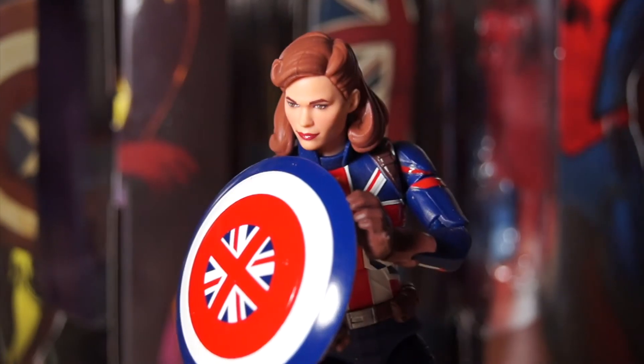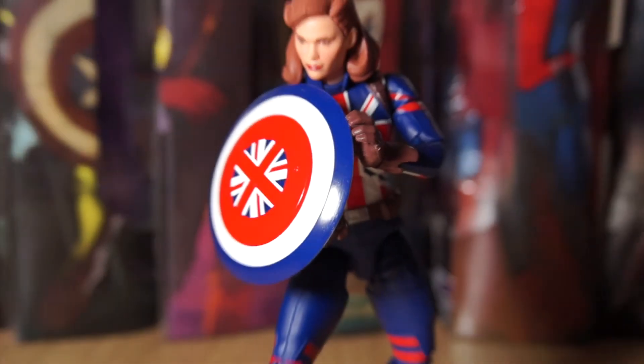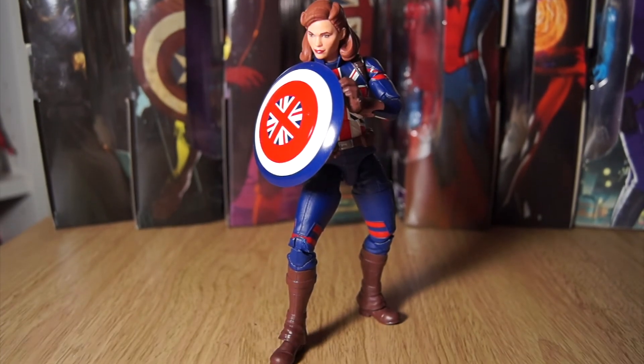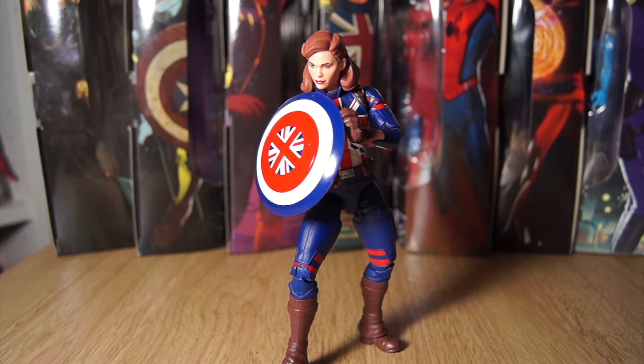Let's see what she looks like in action — Captain Carter defending America. As much as I love the sculpt, poseability-wise I'm going to have to have a play with this figure to see if I can get her to do anything more dynamic, because she is a little hampered.